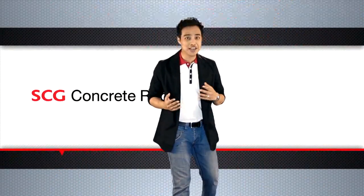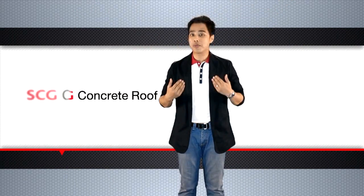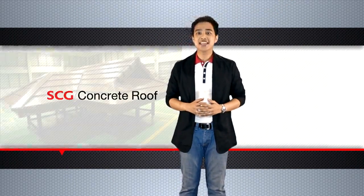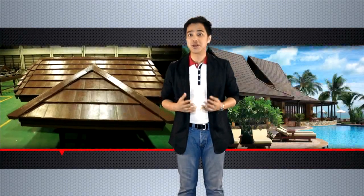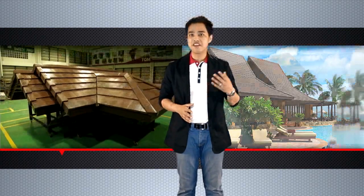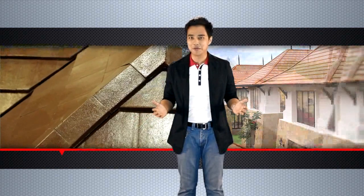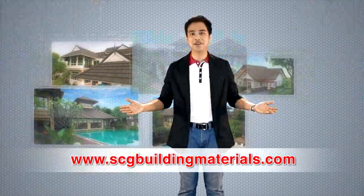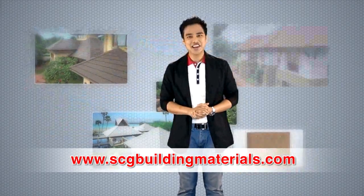And that's the SCG Prestige Collection installation. We hope you have gained more useful information about our products. Today, SCG Concrete Roof is the roofing system that has been developed continuously to get rid of old roofing problems. With innovative building materials in world-class standard, SCG is ready to be a part of creating a better quality of living for ASEAN people. If you need further information, feel free to contact us or visit www.scgbuildingmaterials.com. We are more than pleased to be at your service. See you next time. Goodbye.